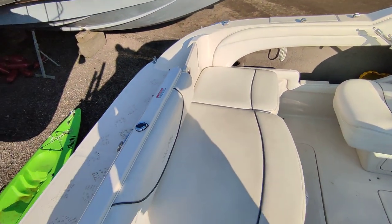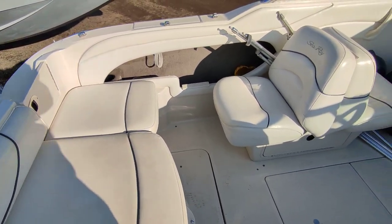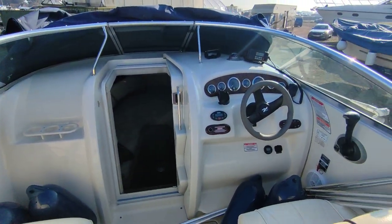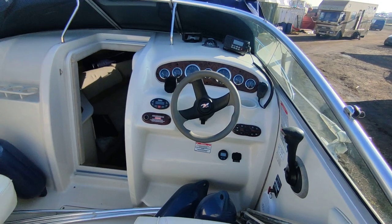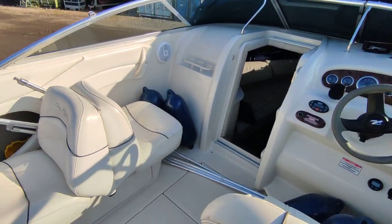Bathing platform, bathing ladder, ski ring, and the transom shower. Absolutely lovely vessel. If you'd like further information on this stunning Sea Ray 215 Weekender, please contact me, Steve Beggs, at boatshednorfolk.com. Thanks for watching.